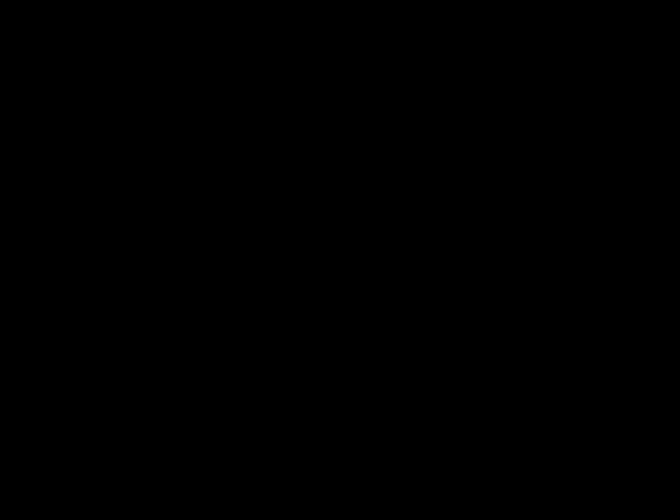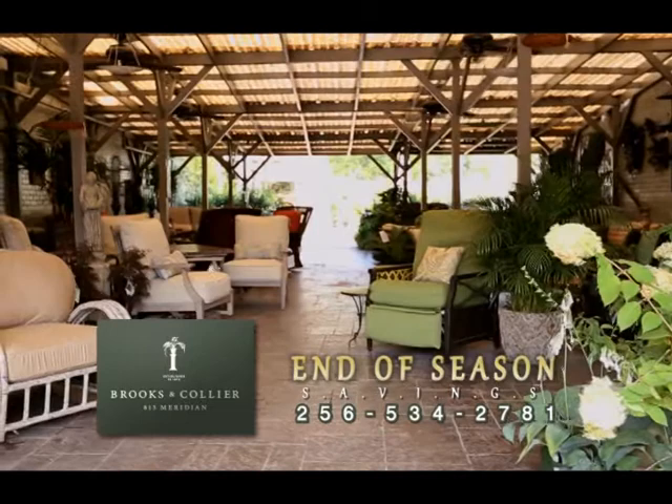Brooks & Collier welcomes you to their end of season savings on outdoor furniture. But with the cooler weather, the season's just begun. Outdoor fashions, Big Green Eggs, green foam — Brooks & Collier.